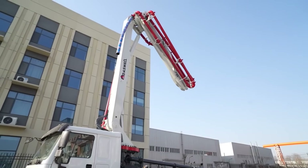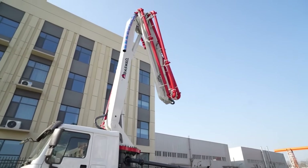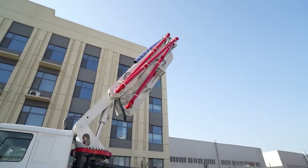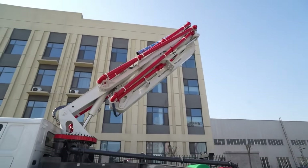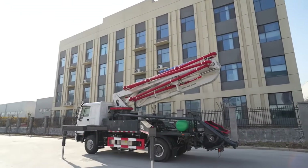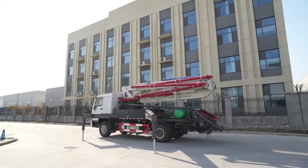If you're looking for a concrete pump for sale that truly makes a difference, the Daswell Concrete Boom Pump is the answer. Want to learn more? Subscribe to our channel, drop your questions in the comments, or contact us today. With Daswell Group, your construction gets faster, smarter, and stronger.